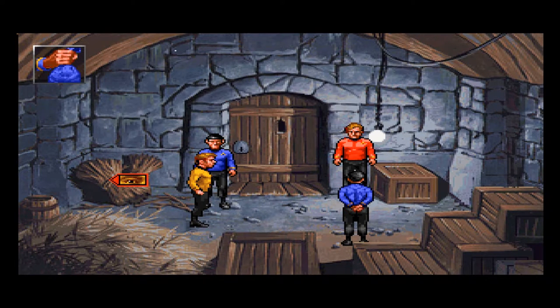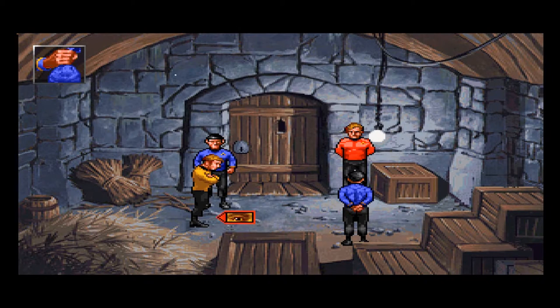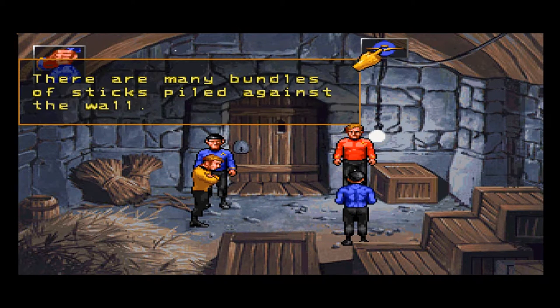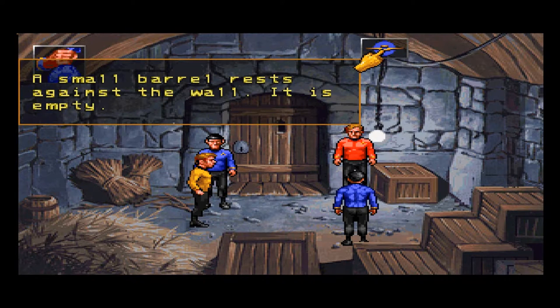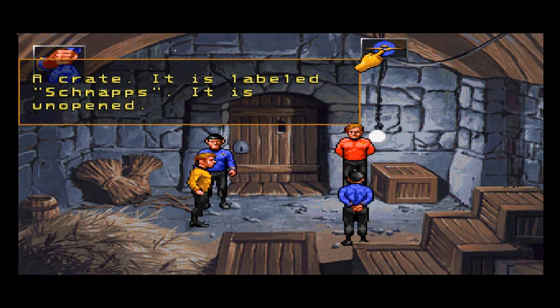There are many bundles of sticks piled against the wall — I thought that was hay. Straw. Not the sort of bedding Starfleet officers are used to — rather damp too. That would be because of the leak. A small barrel rests against the wall — it is empty.